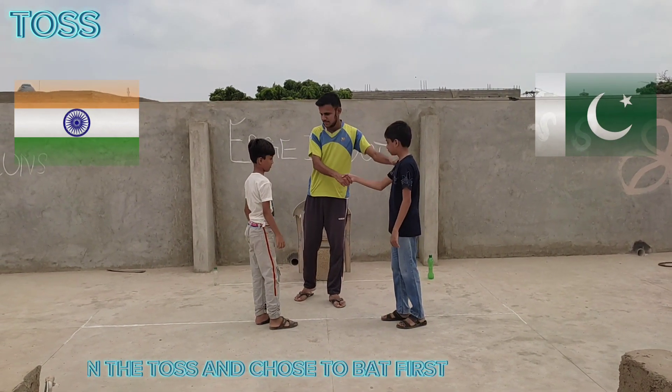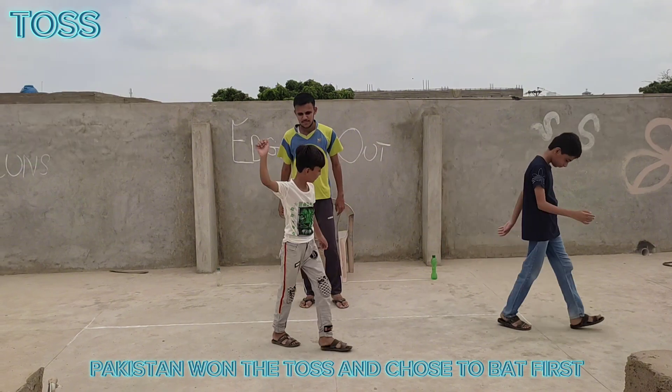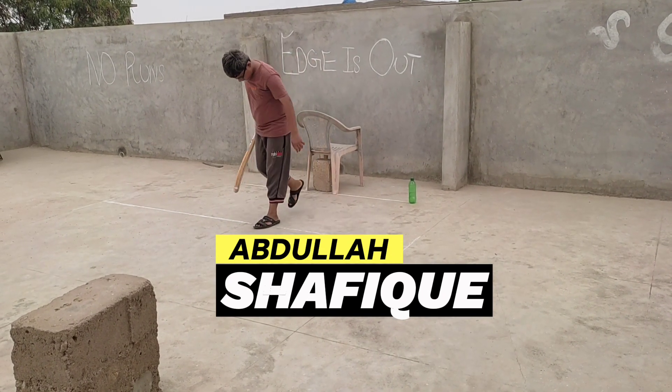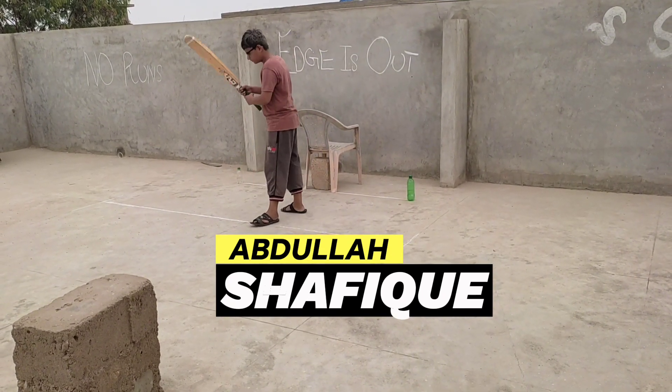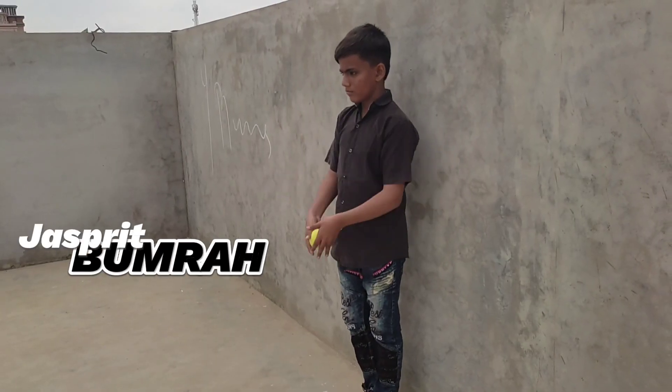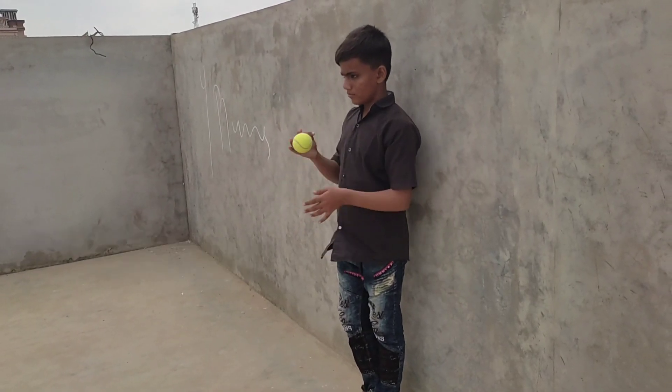Pakistan won the toss and chose to bat first. Abdullah Shafiq, right-handed bat, comes to the crease. Jasprit Bumrah, right-armed fast bowler, comes into the attack.